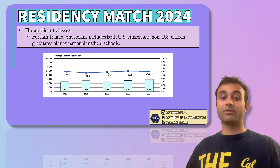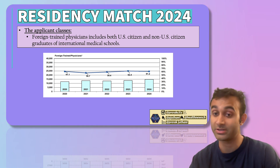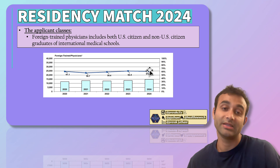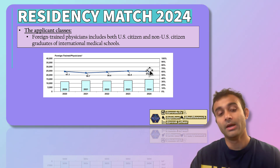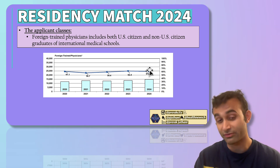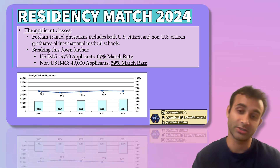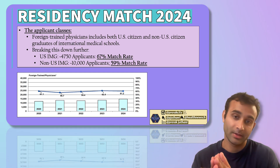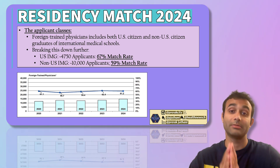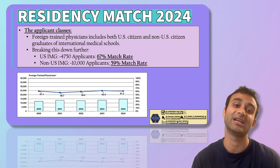Now let's talk about IMGs — the foreign-trained physicians. This includes both US citizens and non-US citizens. The match rate for them is lower than that of US MD seniors and US DO seniors — around 60%, meaning 6 out of 10 people match. The discrepancy is higher in more competitive specialties. Even if you're a US citizen and you went to medical school outside the States, it makes it much harder to match in general, but it is still possible. There is also a discrepancy between US citizen IMGs and non-US citizen IMGs: the match rate for US citizens is around 67%, while for non-US citizens it's about 59%. Part of this is because only a handful of programs can accommodate visa challenges, whereas US citizen IMGs don't face that hurdle.